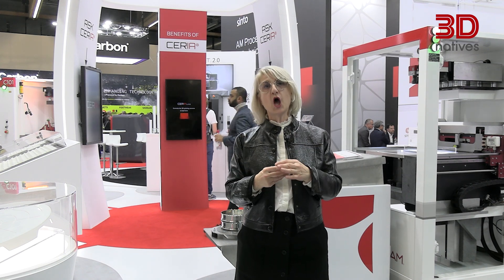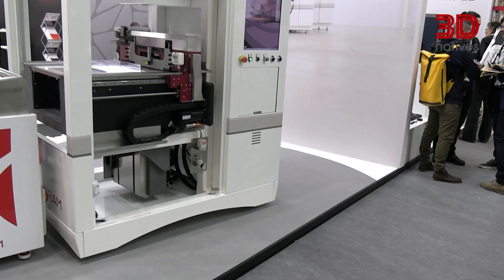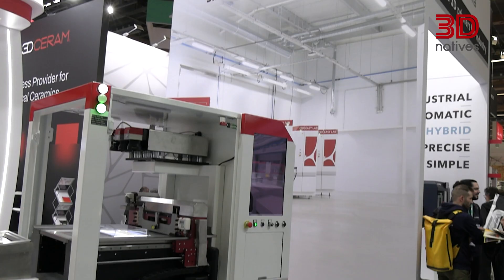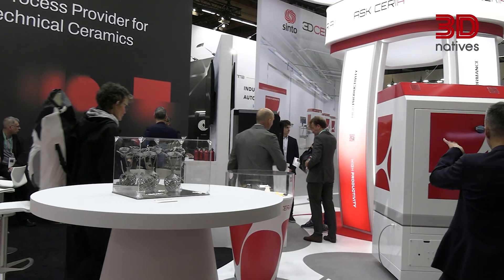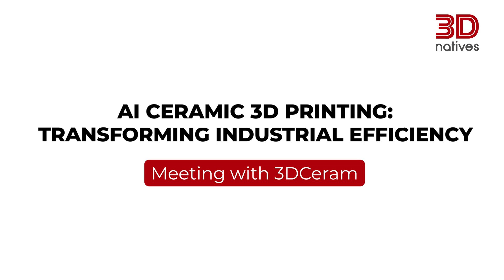More innovation in order to complete the line of production with additive manufacturing — this is our challenge. Hello, I'm Karen Marsales, Marketing Manager for 3D Ceram.